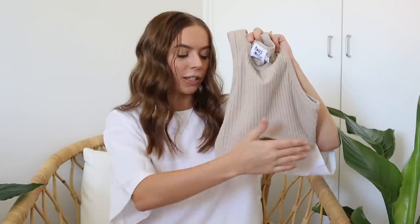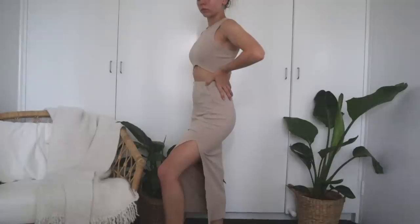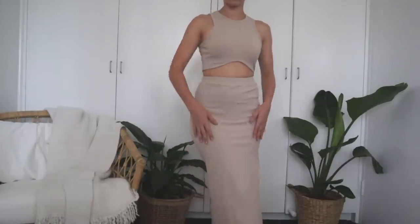It's this beautiful taupey neutral color — I think it's gorgeous. I didn't realize how flattering the shape of this top would be; having this little hem that scoops up in the center really flatters your stomach area. It looks so good. Then it comes with a little matching skirt — it's like a midi skirt, honestly kind of maxi on me because I'm so short, but I still think it looks absolutely stunning. It's the same ribbed material, which is gorgeous and so comfortable.